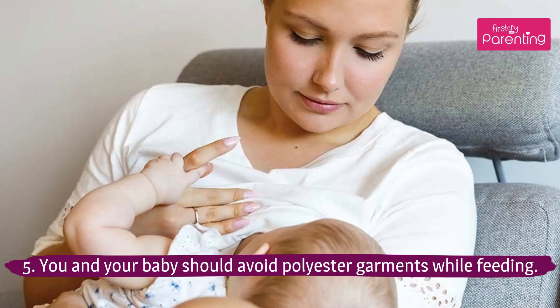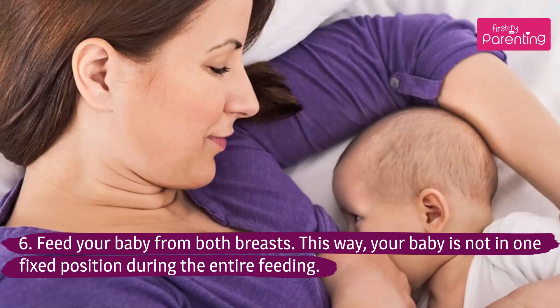Tip 5: You and your baby should avoid polyester garments while feeding. Tip 6: Feed your baby from both breasts. This way, your baby is not in one fixed position during the entire feeding.